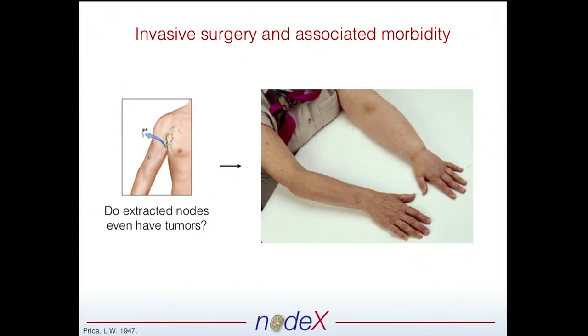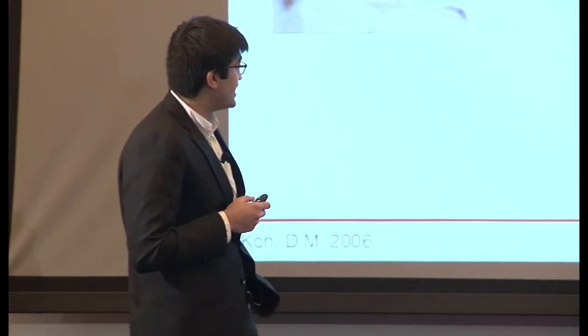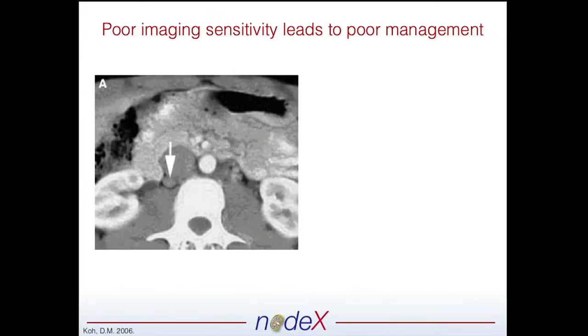You can imagine what happens when you take these factories of the lymphatics out. There's massive tissue swelling — this is known as lymphedema. And in some studies, up to 40% of patients that had lymph nodes removed had lymphedema. So clearly, we want to minimize the morbidity associated with these procedures. And imaging doesn't provide us the resolution that we need.